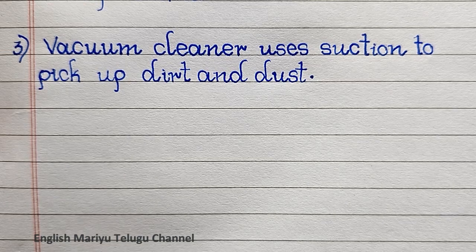Point three: a vacuum cleaner uses suction to pick up dirt and dust.